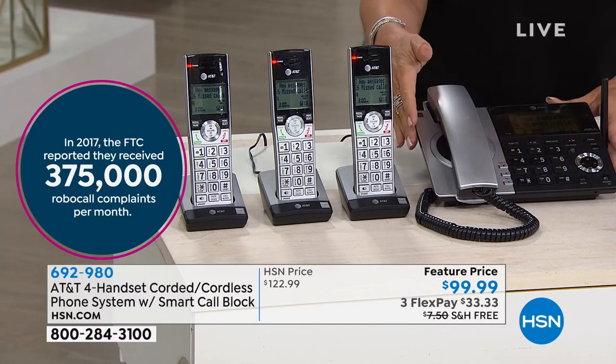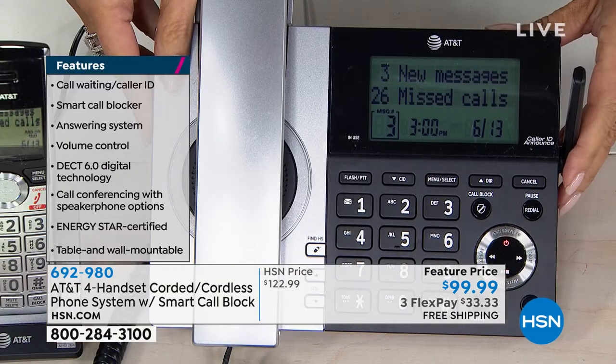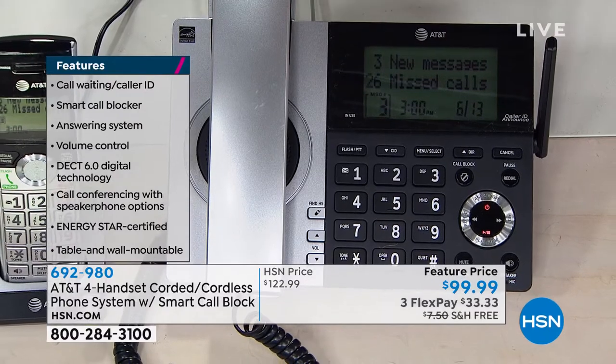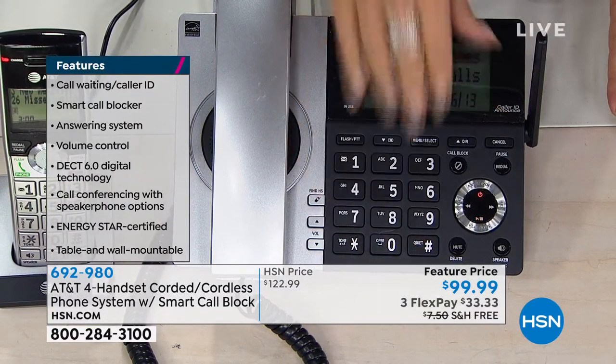Beautiful in terms of the handset that you get. Answer phone included. Look how nice and big that screen is — you're not going to have to go run for your readers before you can check your messages. Nice, great big keys on it as well.